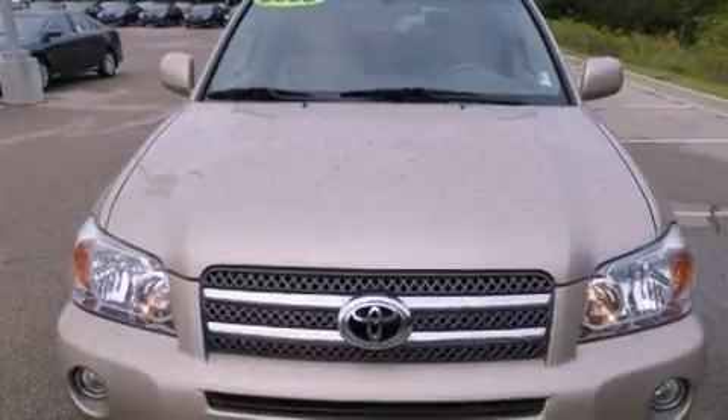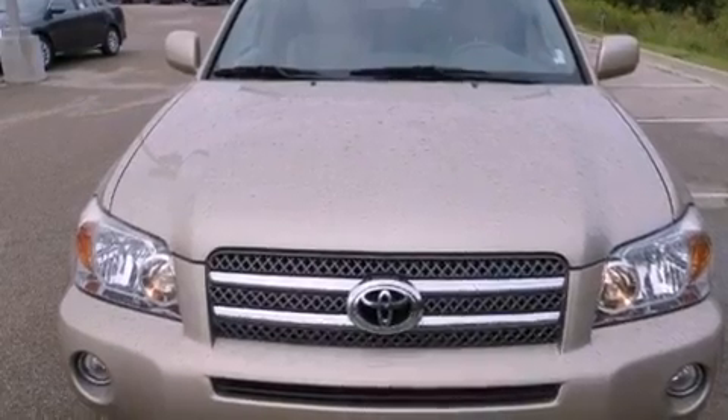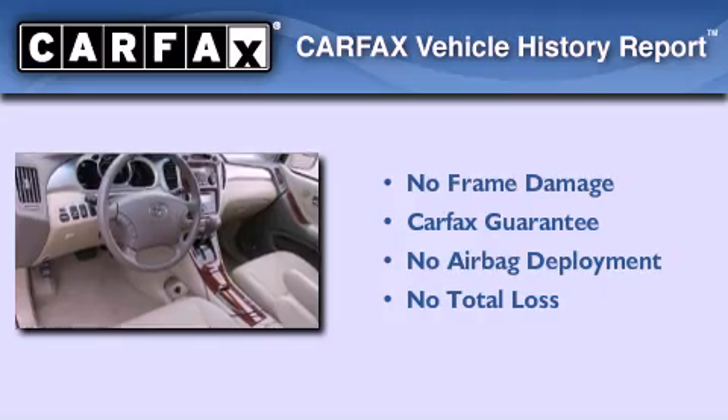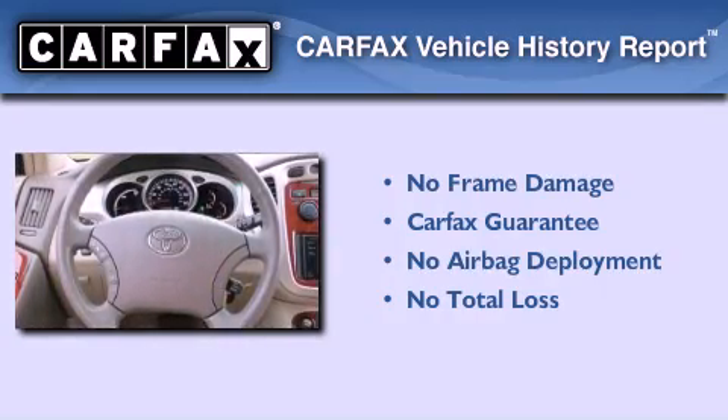With an EPA estimated rating of 28 miles per gallon on the highway, fuel efficiency is still high on the list of priorities. Not to mention that this Toyota qualifies for the Carfax buy-back guarantee.